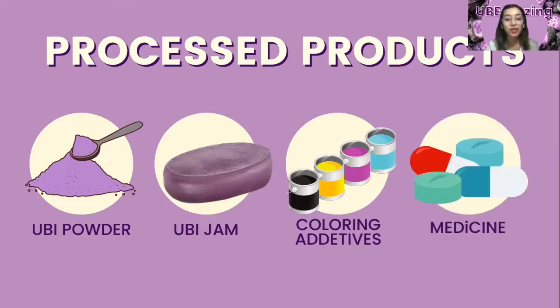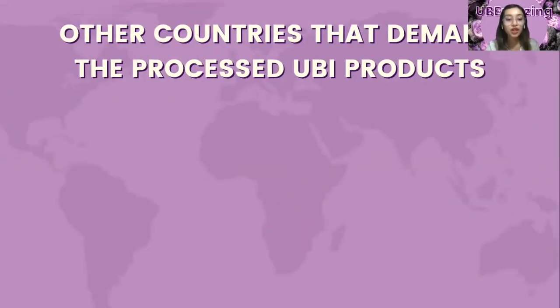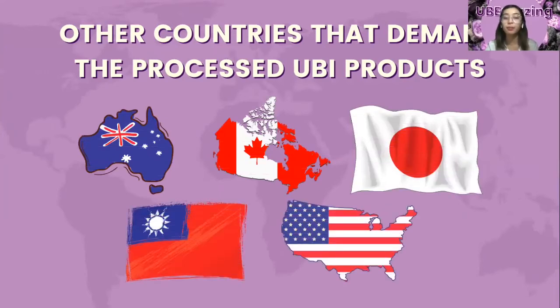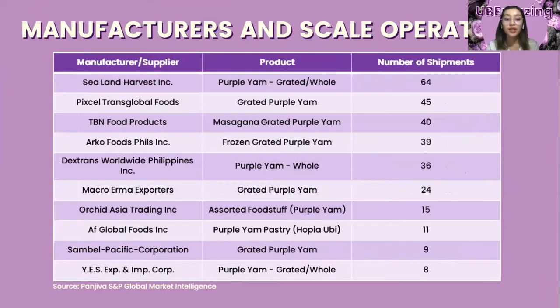Ube has also been used as a pharmaceutical product, as it is a great source of carbohydrates, potassium, vitamins, minerals, and antioxidants commonly used to treat kidney and liver problems, and as a contraceptive and steroids source. The major food processors of Ube are based mostly in Luzon and in foreign countries such as Australia, Canada, Japan, Taiwan, and the U.S. The top Filipino manufacturer by number of shipments is Sealand Harvest Incorporated, which produces grated or whole purple yam with 64 shipments.